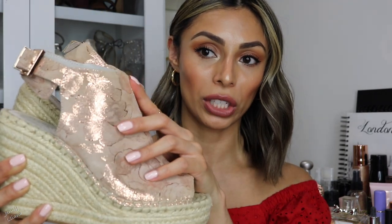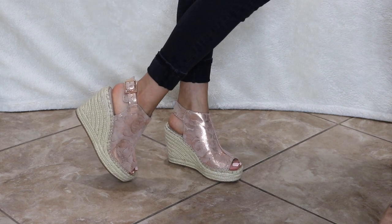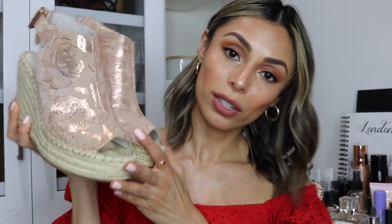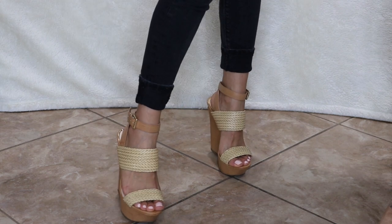The next pair of wedges are also espadrille style, in a rose gold type of printed material with floral details. These are by Kenneth Cole and I believe I got them at Macy's. I love them because they are super comfortable and very unique — you get a little buckle on the back and your heel is visible on the back. They are super cute. The last pair of wedges I'm showing are comfortable but not the most comfortable — I love them for how they look.